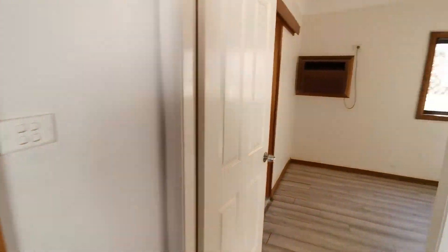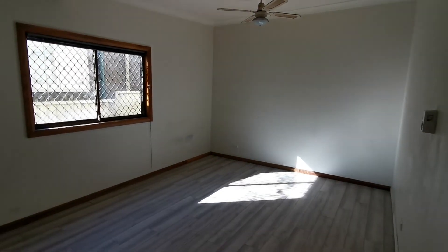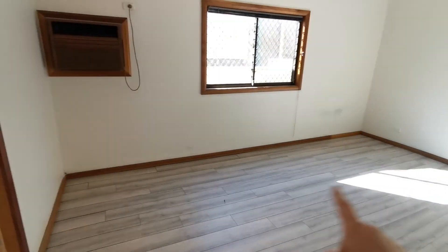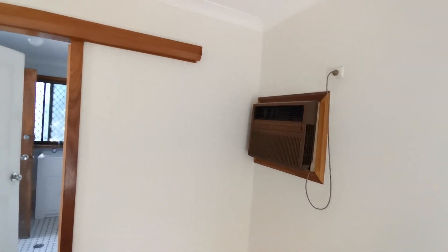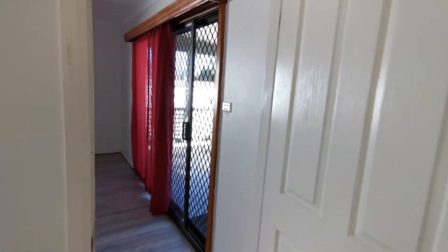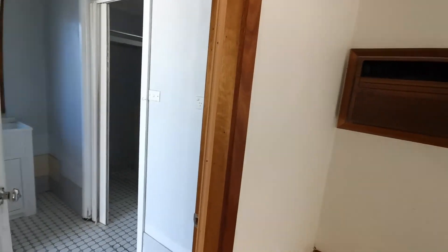Last, we come to the master bedroom, which is very big — more than 3.5 meters by five meters. It has a window and an old-style air conditioning unit installed. To note again: this house has no built-in air conditioning, but you can install one yourself. It is very cool in summer and very warm in winter.